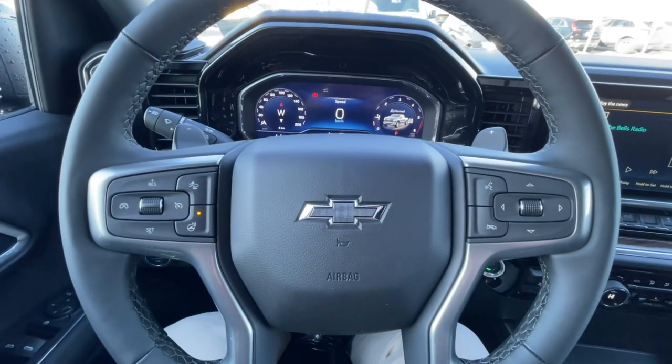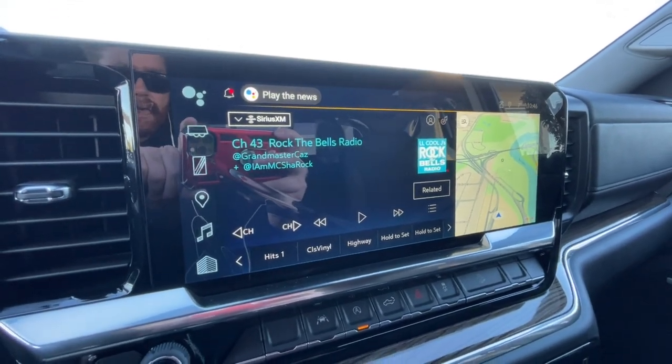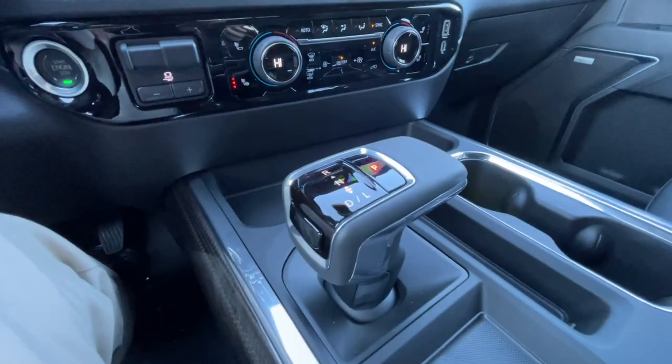There's a leather-wrapped heated steering wheel with paddle shifters, full digital gauge cluster, and a 13.4-inch touchscreen complete with Android Auto, Apple CarPlay, and navigation. You'll also find push-to-start ignition, integrated trailer braking, dual-zone climate control, a shifter in the center console, and Bose audio all throughout the vehicle.